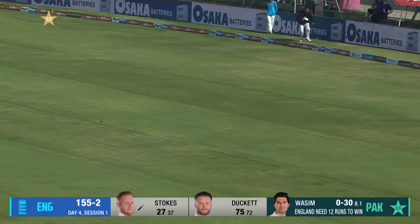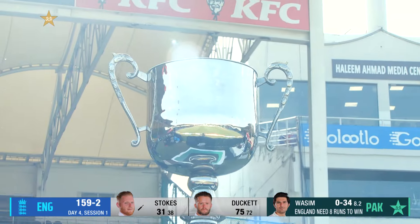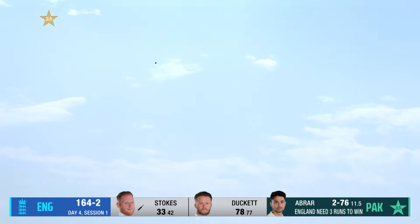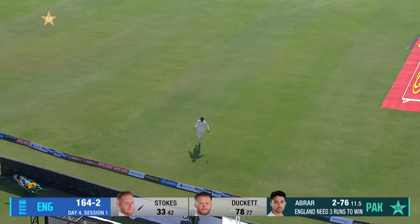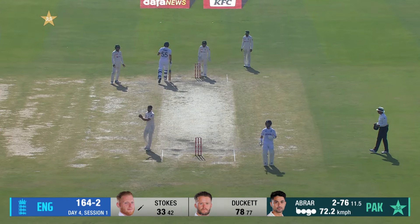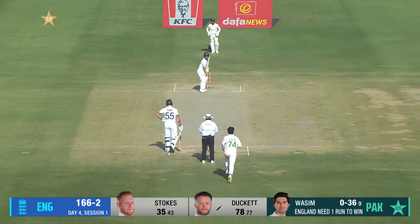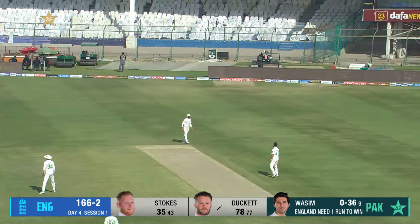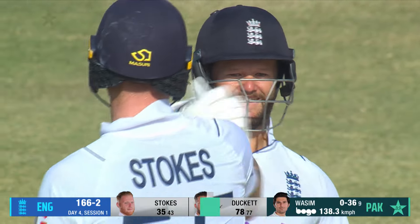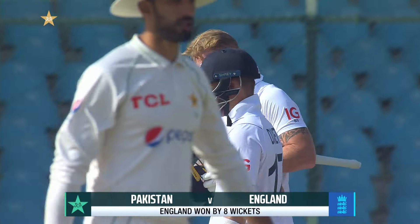It looks like Stokes wants to finish it in style, and it would be fitting if he is there at the end and hits the winning runs. That's the ball — gone all the way, maybe just landing inside. He gets another opportunity. A fitting way to end this stunning triumph for England, with Duckett slashing a boundary square of the wicket — a triumphant return to England colors for him.